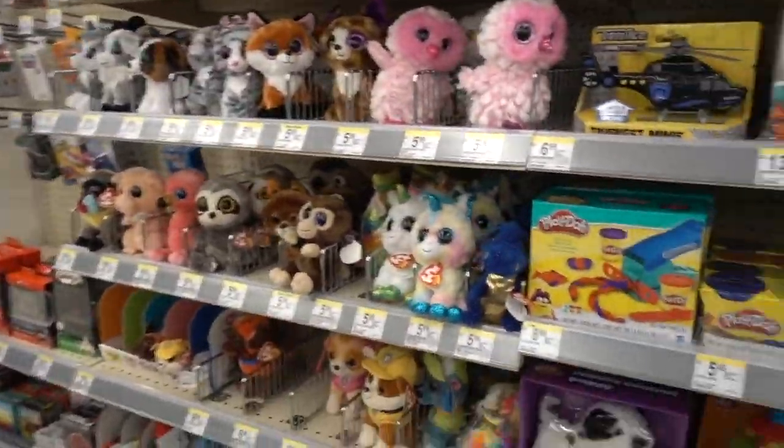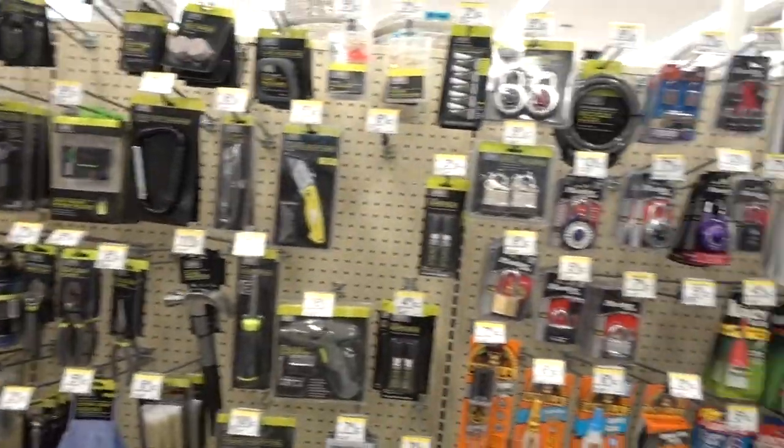Walgreens' toy selection is not too shabby. I don't know why they pair it with the automotive section.